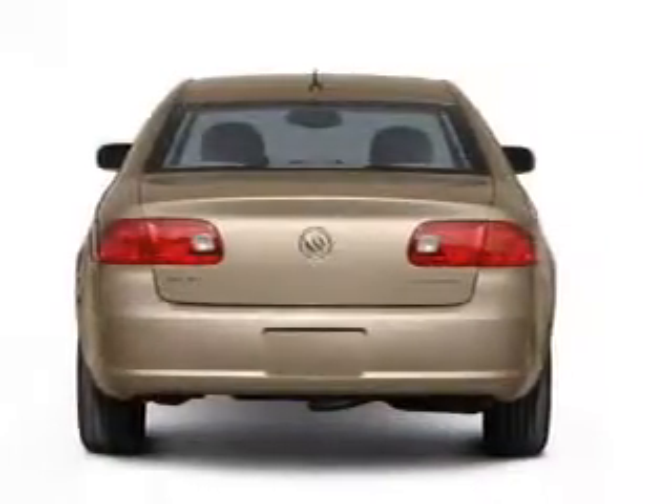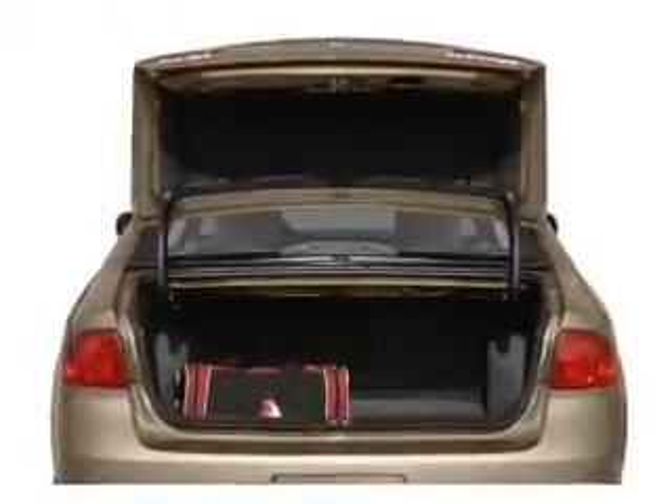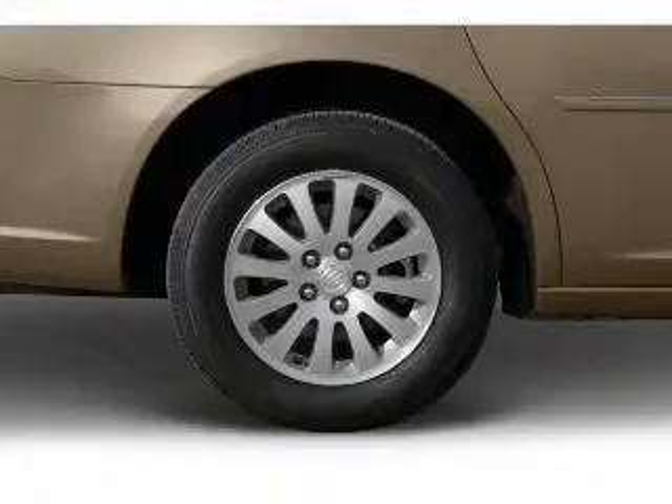A premium sound system is just one of the benefits of owning this vehicle. Anti-lock brakes help you bring your vehicle to a safe stop. Heated seats comfort you on cold winter days. Power and reliability are a great combination — this vehicle has both.